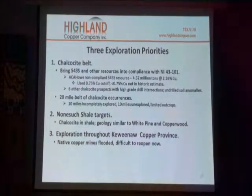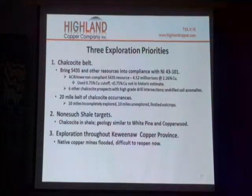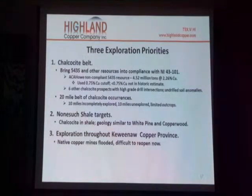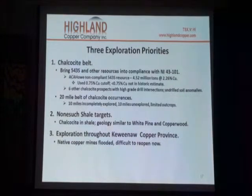The priorities that the company has were basically three-fold. Number one would be to explore 543 and bring that into compliance with National Instrument 43-101, which is a very strict standard where you have to have a resource with a very small degree of error.